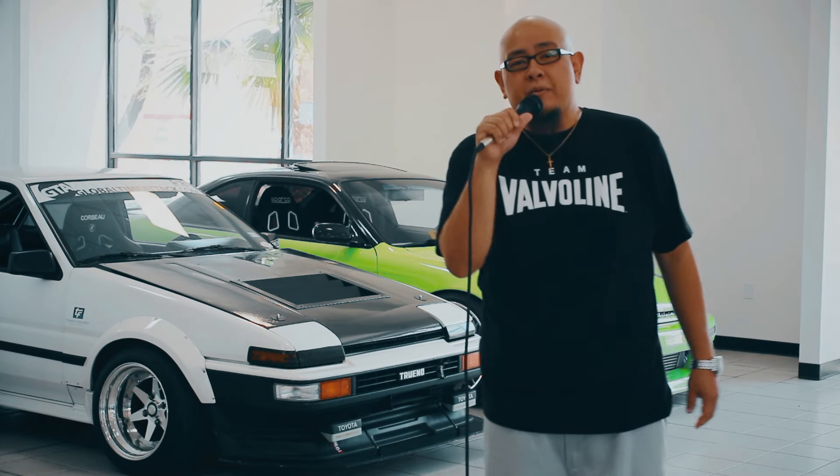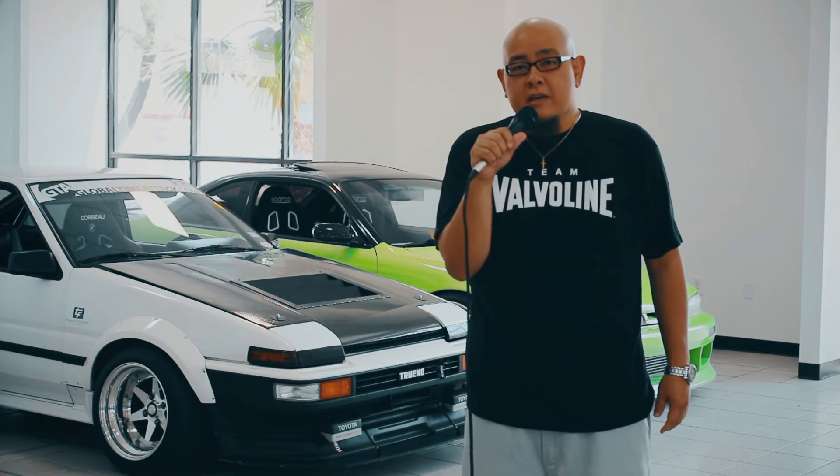Hey guys, what's going on? This is Wayne Requeño with GS Motorsports, here to show you some of the performance trends coming out of the great state of Texas.